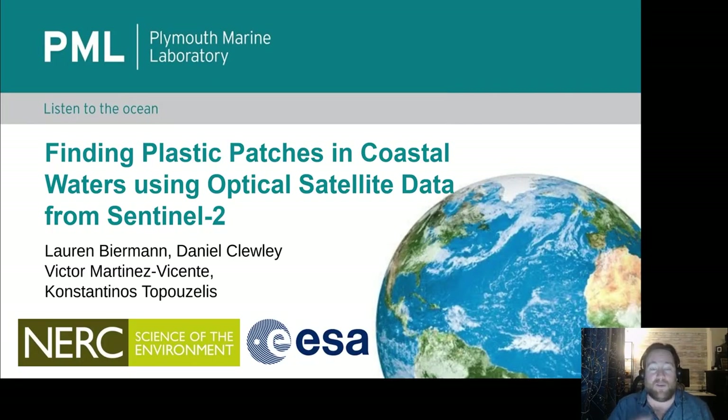Today I'm very happy to be talking about a project we ran this past year with the Plymouth Marine Laboratory, particularly with Lauren and Daniel and a bunch of the other researchers there. We worked with them to help evolve a process they already had for finding plastic in coastal waters using satellite data.